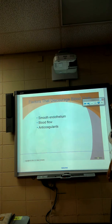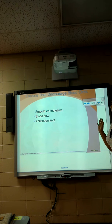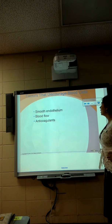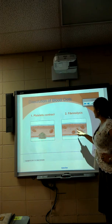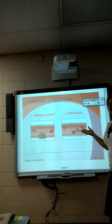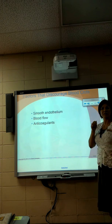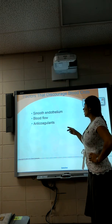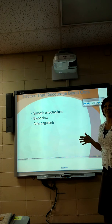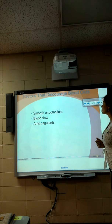Smooth endothelium — inside the blood vessel, the lining is smooth. It's called endothelium because it's inside, but it's still epithelial tissue. Endothelium is nice and smooth; inside the heart it's really smooth and slippery. We don't want blood clotting there. Maintaining blood flow — keeping it moving constantly, not stagnating like a creek — is key. We want blood to keep moving, be nice and fresh, with no clotting.